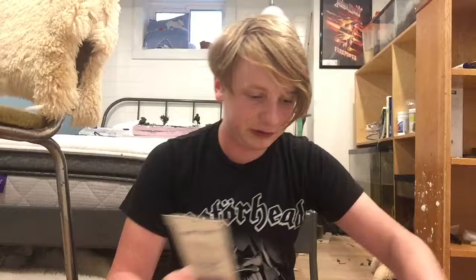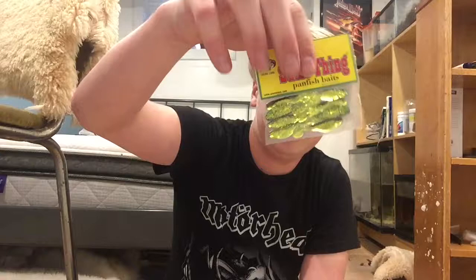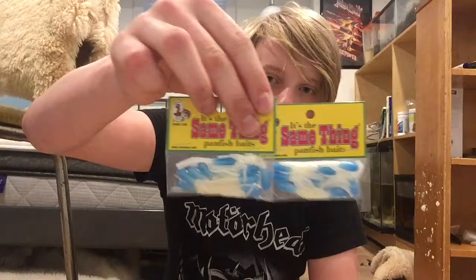I forgot how much stuff I ordered. Some snelled hooks — they're real cheap. I didn't know these guys would be this small. A bunch of panfish baits, same thing — panfish crappie chads. Got two packs of these tubes, blue and white, same thing — panfish tubes.